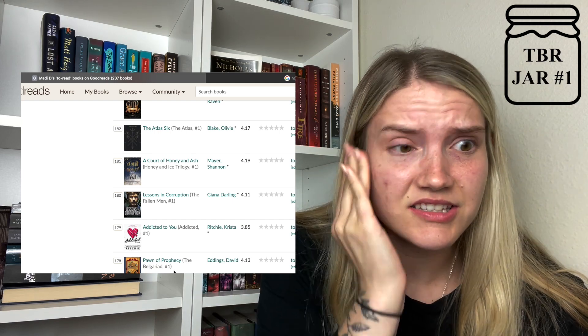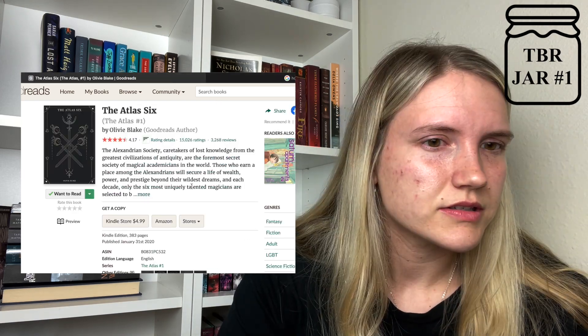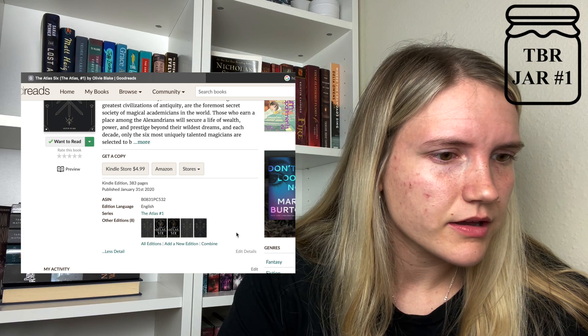Is The Atlas 6 considered YA? What genre is that? I feel like it's not YA.